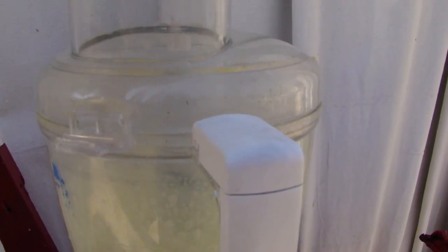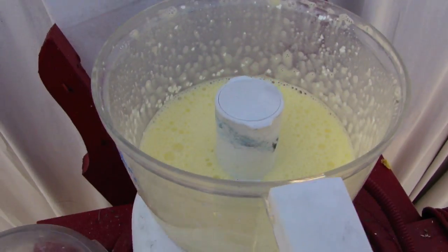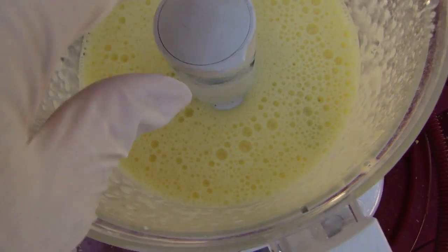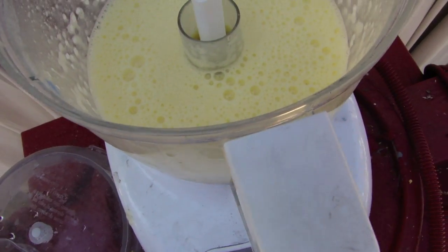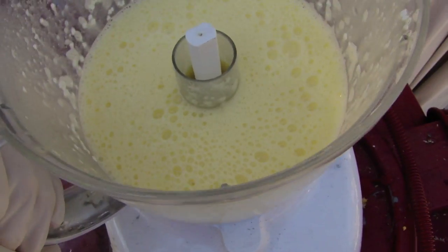It looks like our rotten eggs have now finally finished food processing and as you can see we've got a nice liquified consistency here. So we're going to go ahead and remove the blade, inspect the contents, and the contents look great.